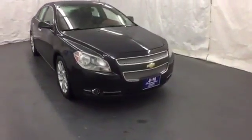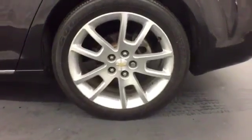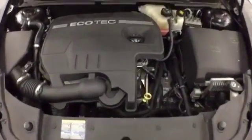For 2009, the already magnificent Malibu gets even more standard features to reinforce its position as best value in its class. In fact, the 09 Malibu is in a class by itself. Come on in today and see it for yourself.